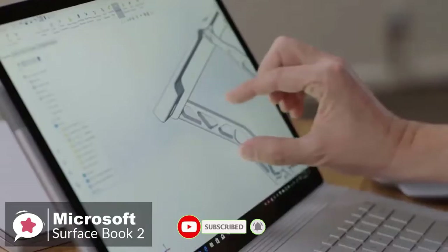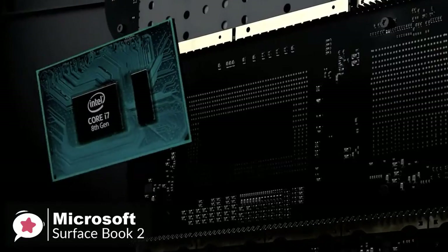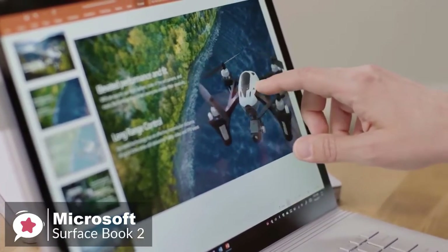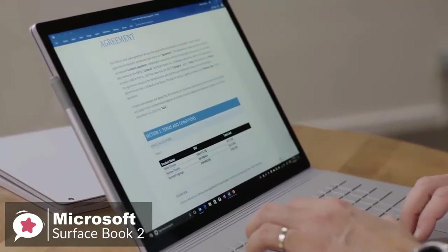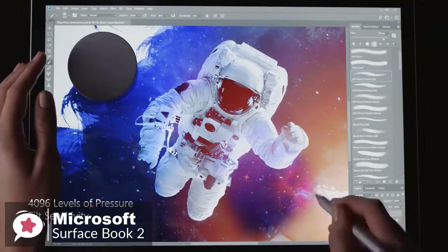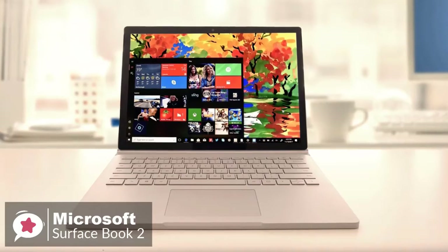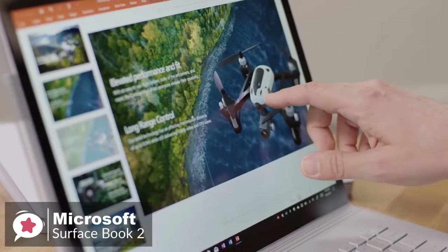It can be used as a versatile laptop, powerful tablet, and portable studio all-in-one. As for performance, the hybrid two-in-one laptop runs a quad-core Coffee Lake Intel Core i7-8650U processor, which leads to a blisteringly fast user experience. In conjunction with 16 gigabytes of RAM and a GeForce GTX 1060 6GB GPU, it allows serious photo and video editing capabilities.